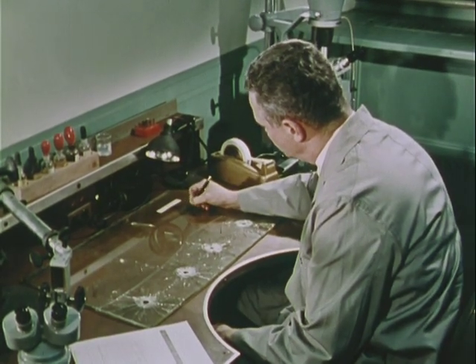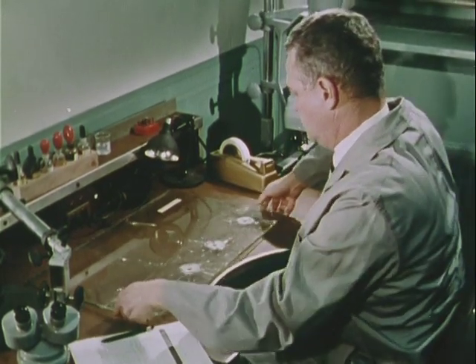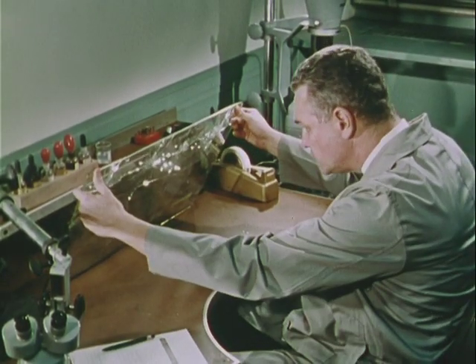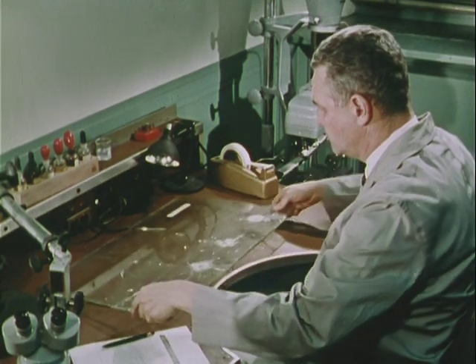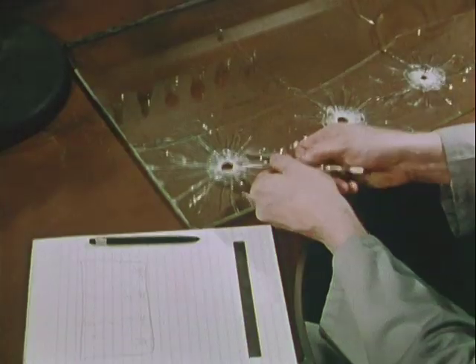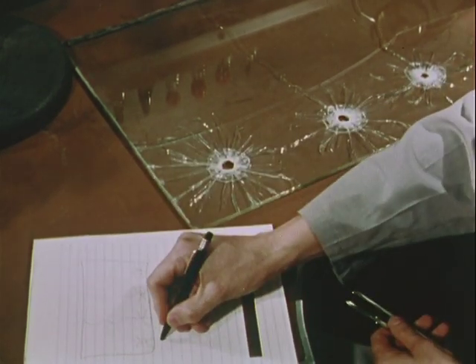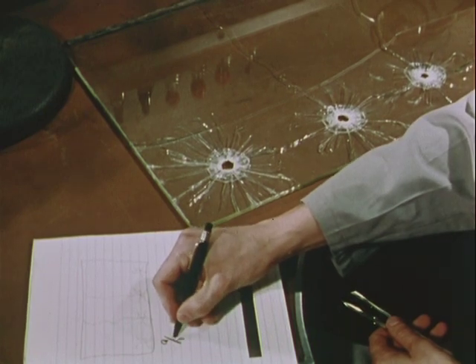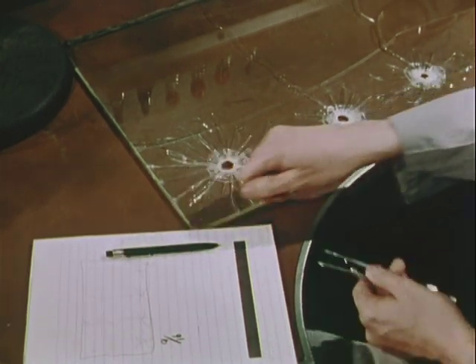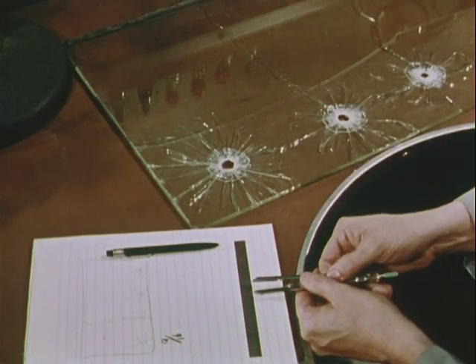Comparison of bullets and cartridge cases to arrive at such findings is a major activity in the firearms identification unit. But examiners use many other techniques in reconstructing the circumstances of a crime in which firearms are used. Expert examination of a shattered windshield may yield information on the direction of the fire, the order in which the bullet holes were made, and an estimate of the size of the projectile and the angle of fire.